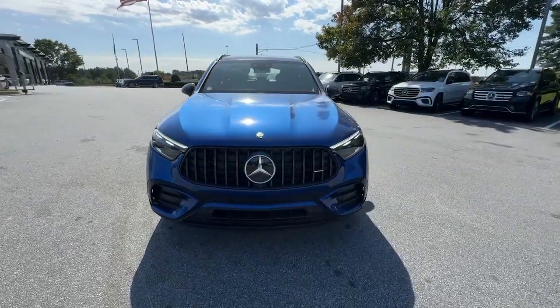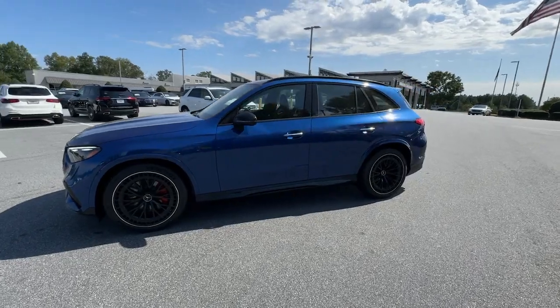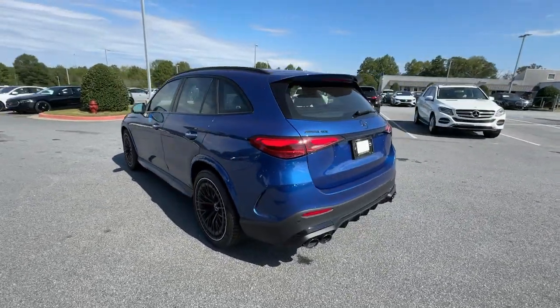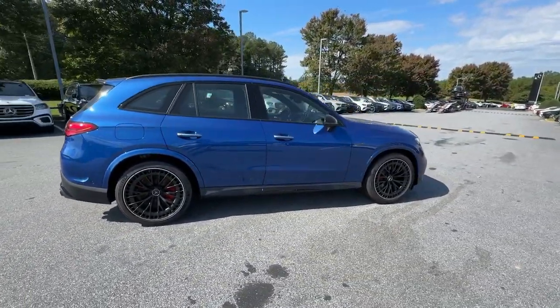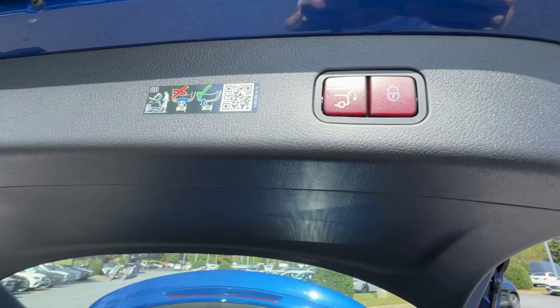Get into the 2024 Mercedes-Benz GLC. Here's a sensuously styled GLC 300 that's ready to infuse your driving life with luxury and capability. This sleek, spacious SUV delivers fine materials and craftsmanship, assertive performance, exceptional comfort, and ingenious versatility to make every excursion a delight.